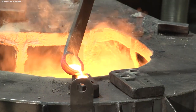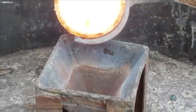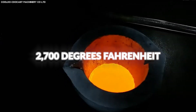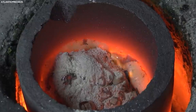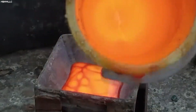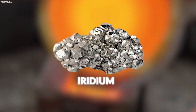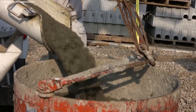Following flotation, the concentrated platinum ore is subjected to a smelting process. It is heated to over 1,500 degrees Celsius (2,700 degrees Fahrenheit) in a furnace, causing the metals to melt and combine with a flux. This forms a matte layer containing the platinum group metals — including platinum, palladium, rhodium, ruthenium, iridium, and osmium — which is heavier and sinks to the bottom, allowing it to be separated from the slag.